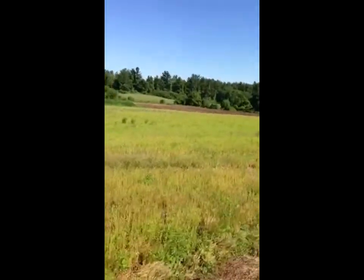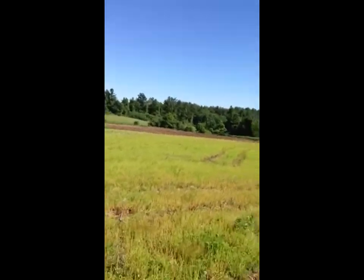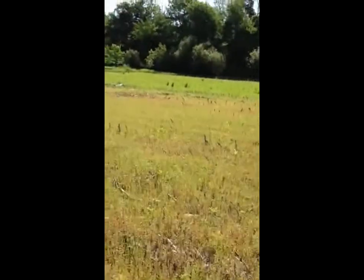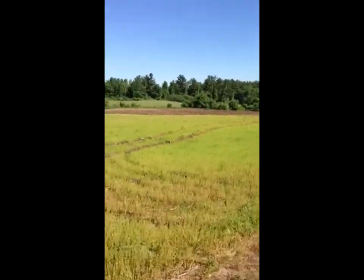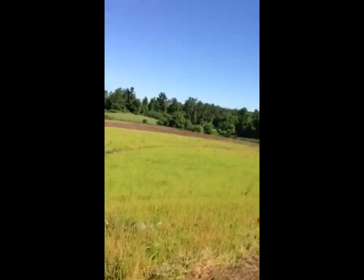Hey diggers, do you see what I see? You see that brown over there? That was this color like three or four days ago. Oh, zippy-dee-doo-dah, maybe we can get something out of that field they just plowed. We'll be careful not to step on the seedlings. I'll get back with you.